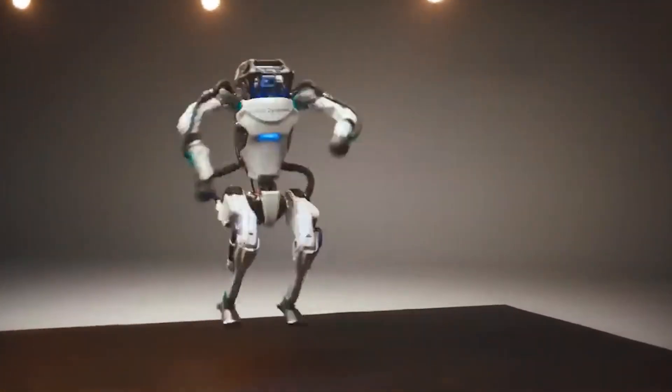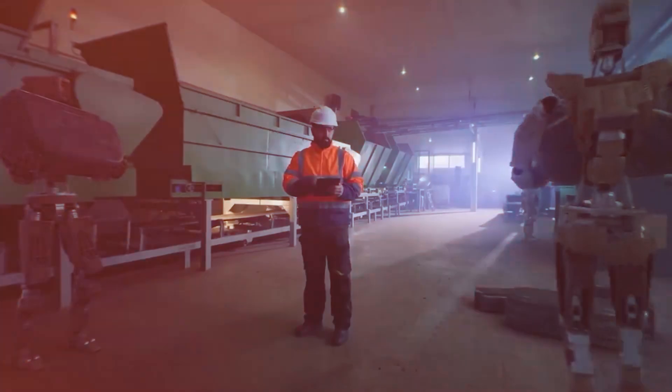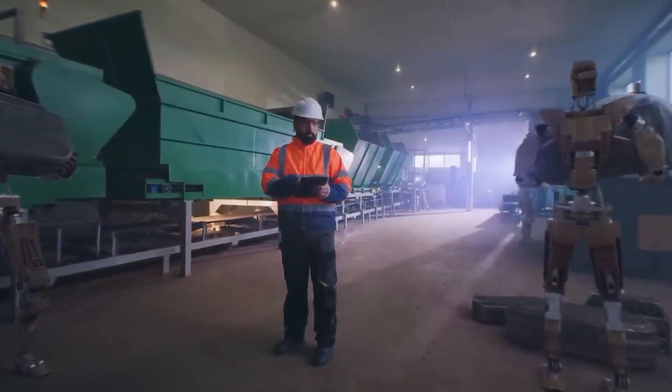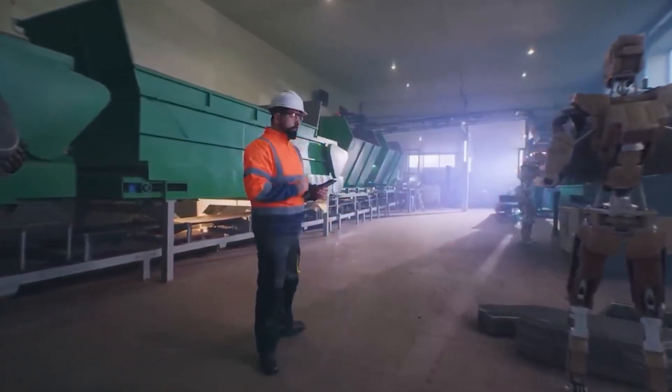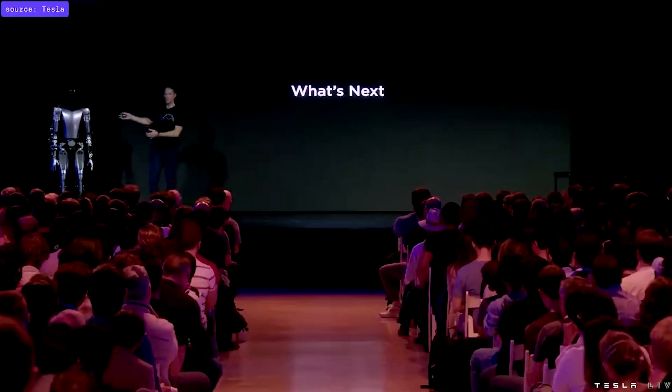Collaboration or acquisition between Tesla and more experienced companies — even acquiring Boston Dynamics — could enhance their potential. Imagine combining Atlas with Tesla's AI: it would be a groundbreaking humanoid robot. In robotics, achieving true dexterity and reliability has been an elusive goal for many companies. However, Tesla's Optimus is set to break new ground with its remarkable attention to detail.